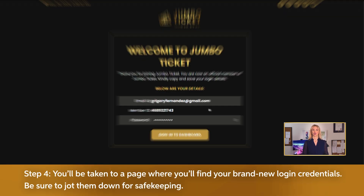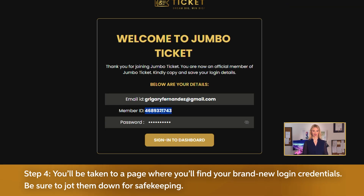Step 4: You'll be taken to a page where you'll find your brand new login credentials. Be sure to jot them down for safekeeping.